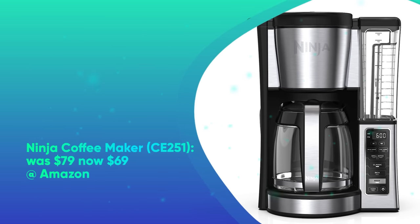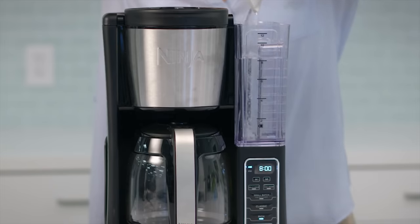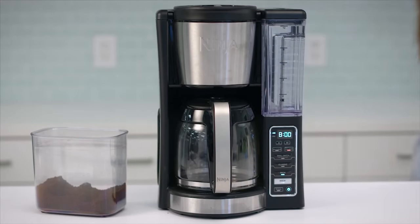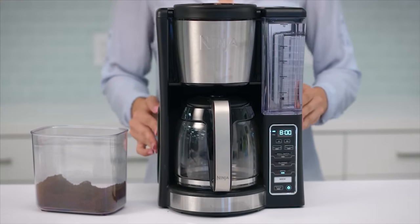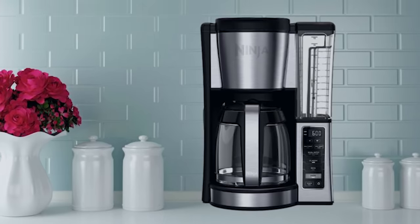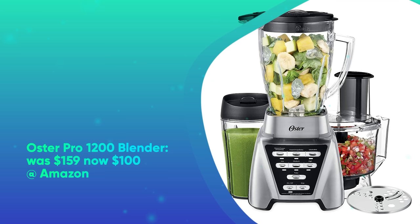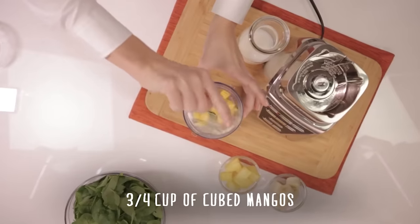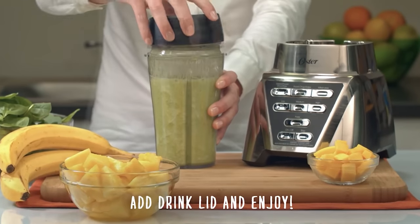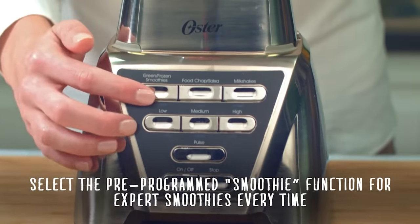Best Prime Day Appliance Deals 2023. Ninja Coffee Maker CE-251 was $79, now $69 at Amazon. Compact and easy to use, the Ninja CE-251 is a no-fuss 12-cup coffee brewer with a removable 60-ounce water reservoir and adjustable warming plate that can keep your coffee hot for up to 4 hours. The machine lets you pick from classic or rich brew settings and can be programmed up to 24 hours in advance. Oster Pro 1200 Blender was $159, now $100 at Amazon. The Oster Pro 1200 is a great option if you want a full-size blender without overspending. It comes with three speeds, a pulse setting, and three presets — milkshakes, salsa, and green frozen smoothies. It also stands out for its food processor attachment, making it two appliances in one.